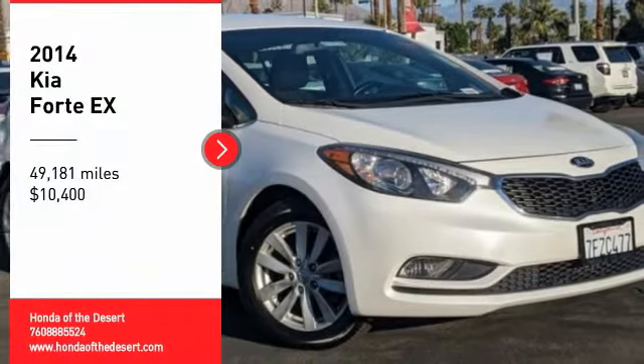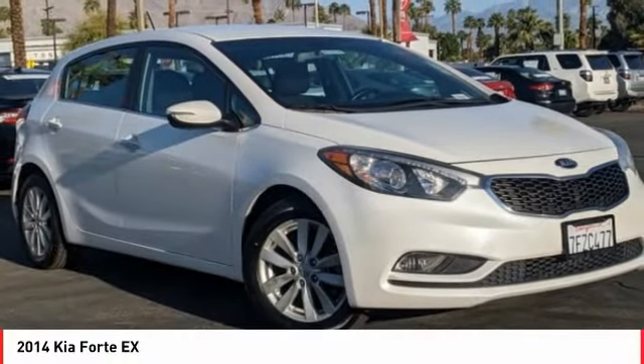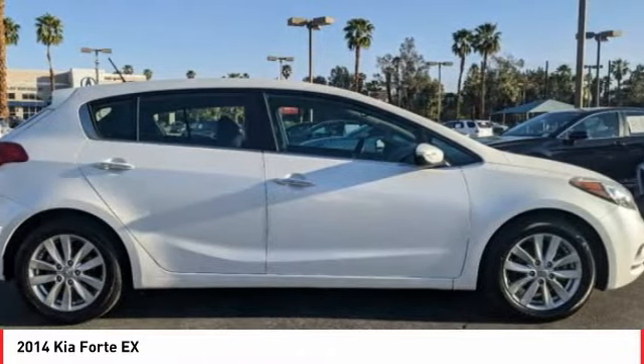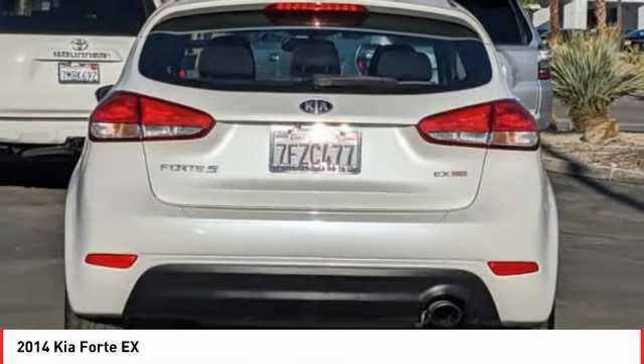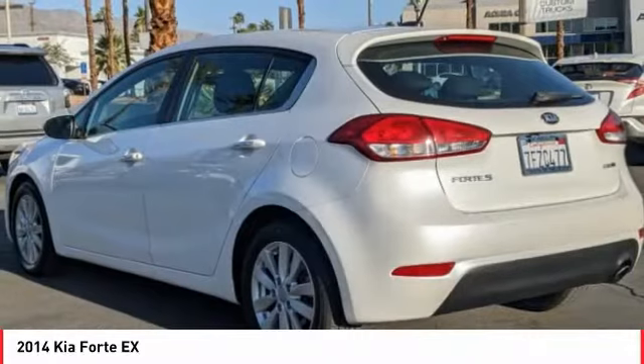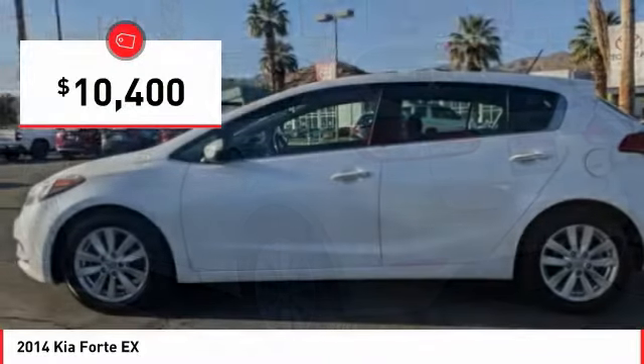We are pleased to show you the 2014 Forte. If you're looking for a trendy and feature-laden compact sedan, the Kia Forte is for you. It offers an exceptional combination of innovative design, high-quality engineering, and outstanding value, and is priced below $15,000.